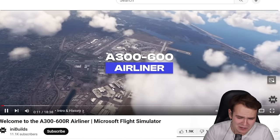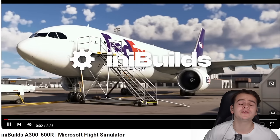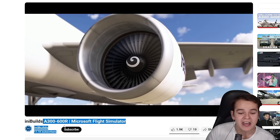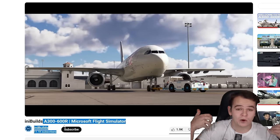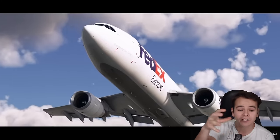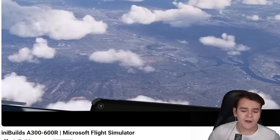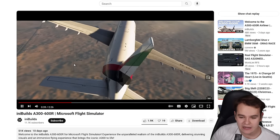This trailer is so beautiful — yes, everybody, we've all heard the news. The famous developers iniBuilds have released their beautiful new Airbus A300-600R for Microsoft Flight Simulator 2020, where they really wanted to make the most realistic and immersive experience we've ever had. And everybody, let me tell you, they really did a good job. This is a very viral airplane with a beautiful, amazing trailer.